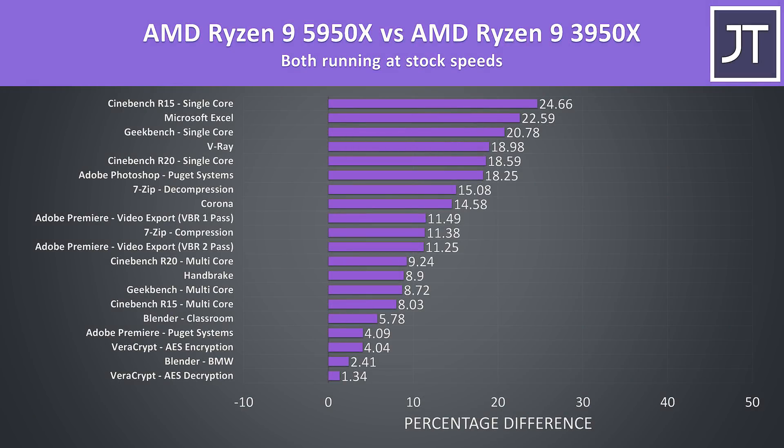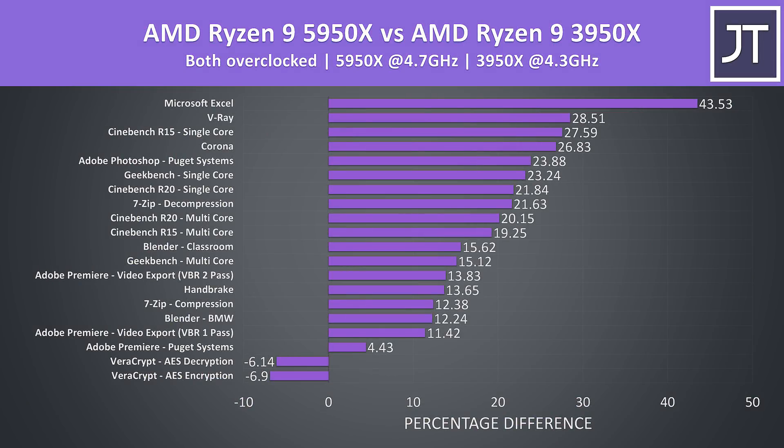Here's how the 5950X compares against the older 3950X with both processors running at stock in all of the applications just tested. The 5950X was faster in all instances, and I found it interesting that the top of the graph is littered with single core tests — it really appears that this is an area where Zen 3 shines compared to Zen 2. Once both chips are overclocked, the margins in most of the tests increase as the 5950X pulls further ahead, because it's able to overclock better.